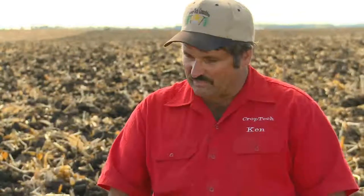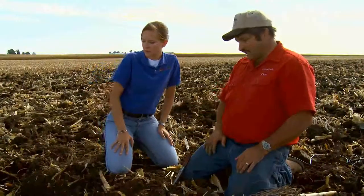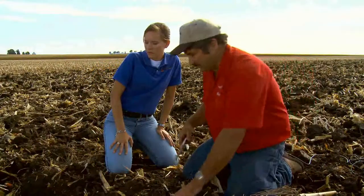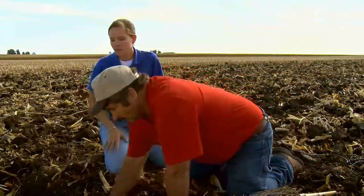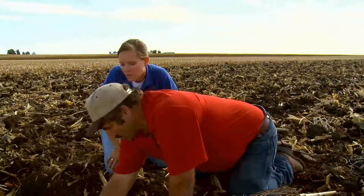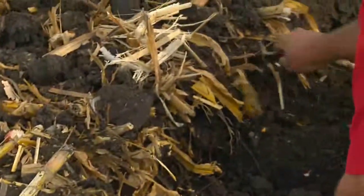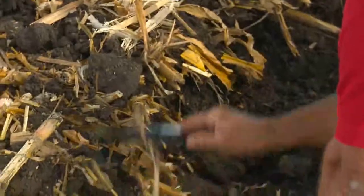In this case we have to go deep enough to get that done. We're on 24-inch centers with our shanks, so that means we have to run this tool about 12 inches deep to get that kind of surface shatter. The surface shatter across here is really excellent — I can take my knife and tell that this has all been fractured all the way across. He's got 6 to 8 inches of good fracture all the way across between the shanks, and good incorporation of his residue, so decomposition will be well underway.